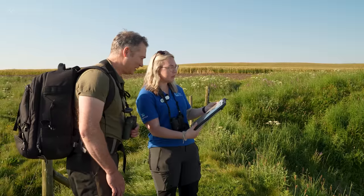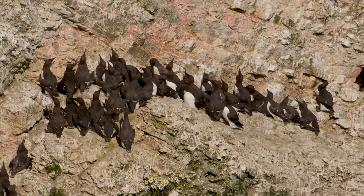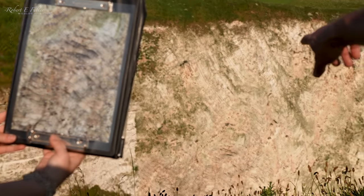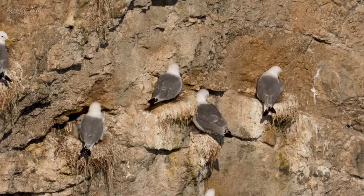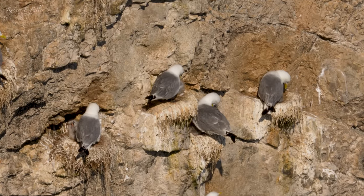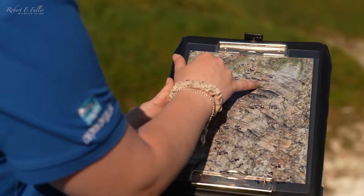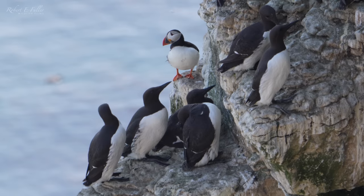So whereabouts is that on the cliff? You can see there's a densely packed area of guillemots just at the top ledge and they kind of snake down the cliff. And that's where all of my kittiwakes are. So this is my area of the cliffs and I've got about 50 nest sites that I look at within that. There are loads of other volunteers that have different sections.